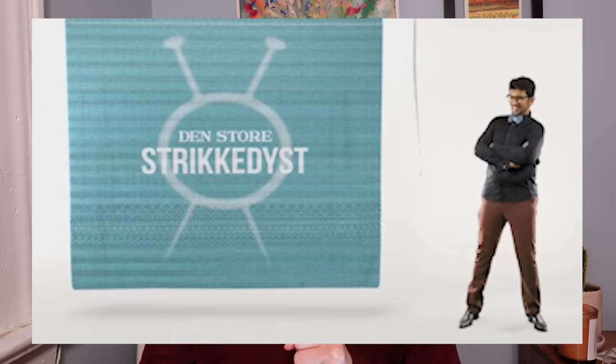The other day I was just googling around and I happened upon this show, Den Store Strikkedyst, or The Great Knit Off. So today we're going to take a little break from the drama and talk about The Great Knit Off.